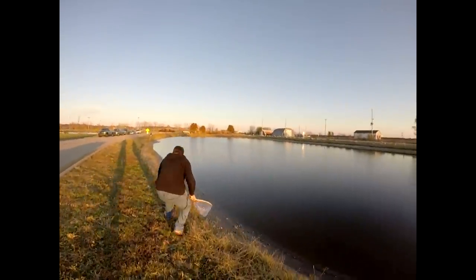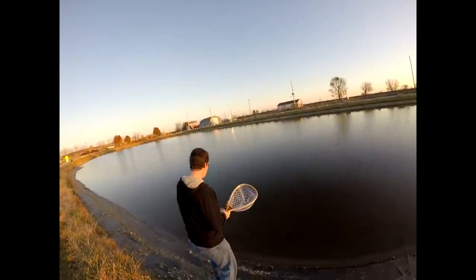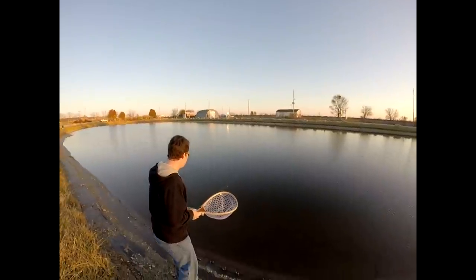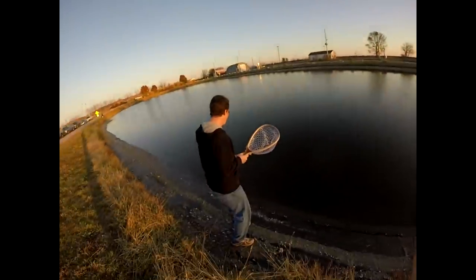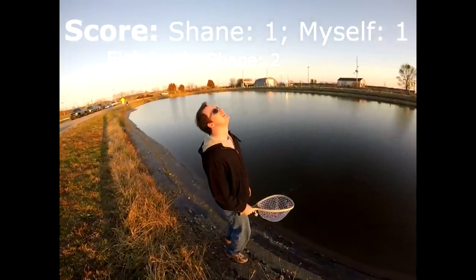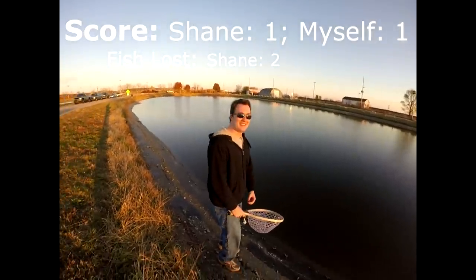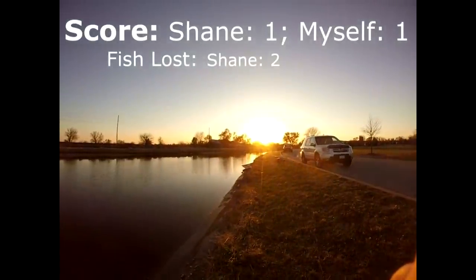Oh yeah, there it is! Getting worried now — did he just switch this bait out? No. The sun's about to set — did he come off? He came off. He was definitely on there, I saw him pulling. This just saved me. That's the second fish that's got away. Sun's setting, it's tied one to one.